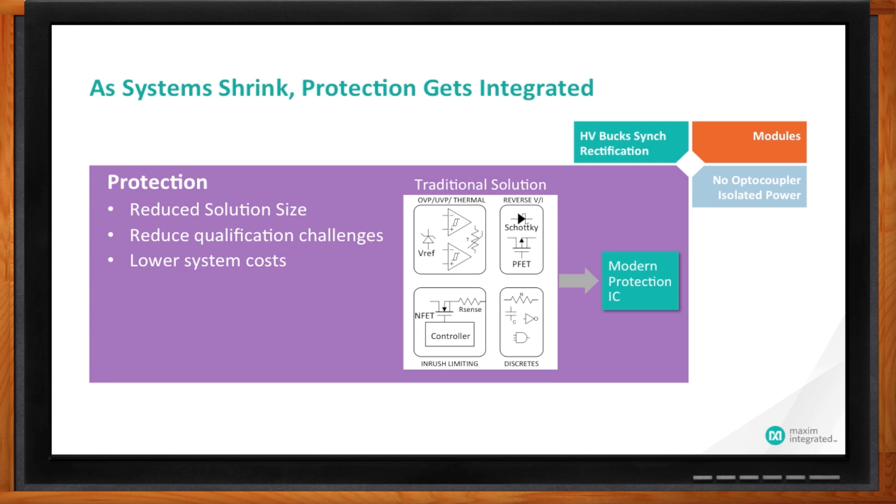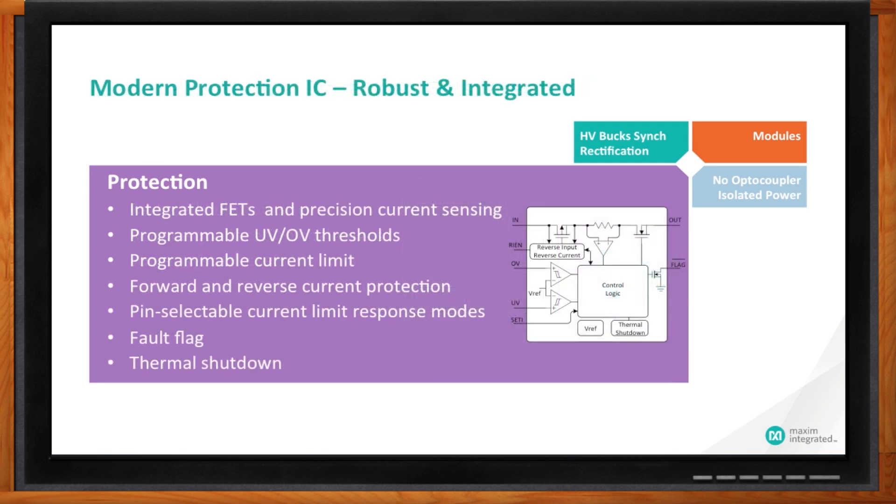We have a range of high-voltage protection ICs which can integrate all the necessary circuits for robust protection against such faults. These ICs have integrated NFETs and PFETs, precision current sensing, and programmable undervoltage and overvoltage thresholds, as well as programmable current limits. Compared to conventional discretes, these protection ICs are more robust because they have everything integrated inside a chip. They can monitor die temperature and are very reliable. They also need very less space, require fewer or no discrete components, and are much easier and faster to design with.